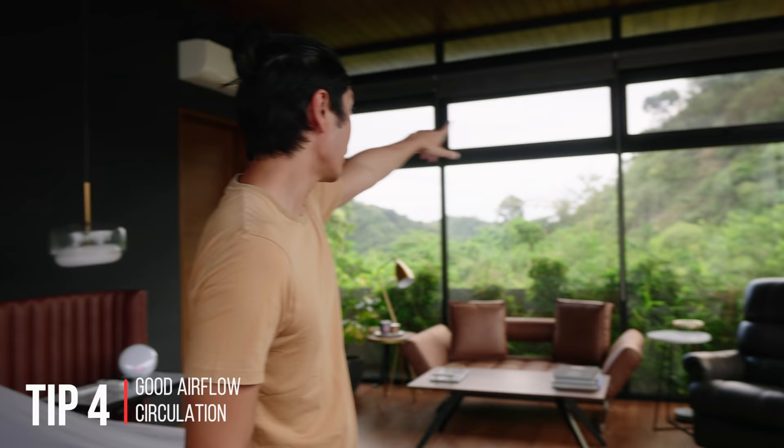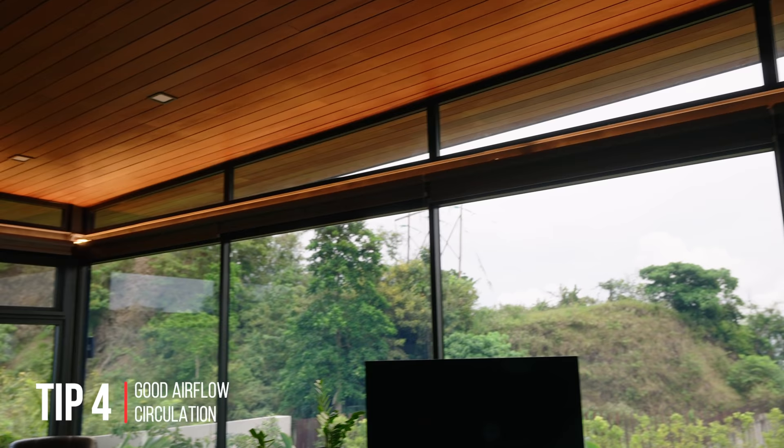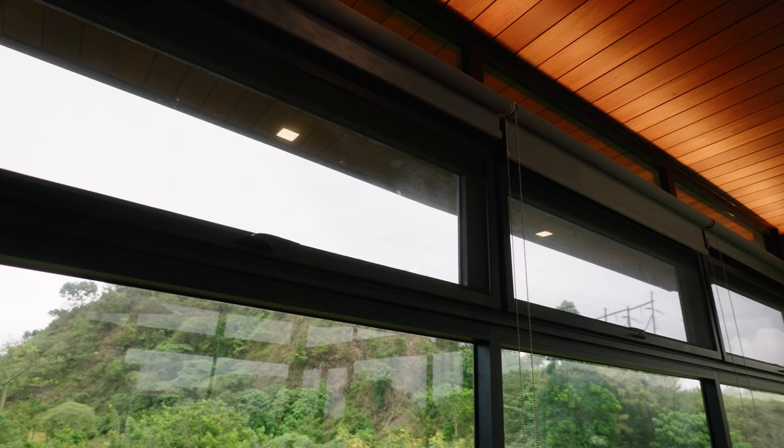Some of these tips we can't incorporate 100% in every house — these are ideal situations. Even we felt a little short in the airflow department of this room. The windows are not so big and they're behind the curtain, so we don't use them properly. Also, those windows over there are very high up, so we have a hard time opening and closing them. But if you have the opportunity, always have good airflow in your room. Make sure there is an in-airflow and an out-airflow, because if only one side is open, wind cannot really pass through.